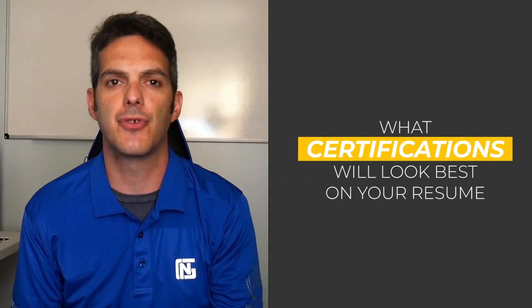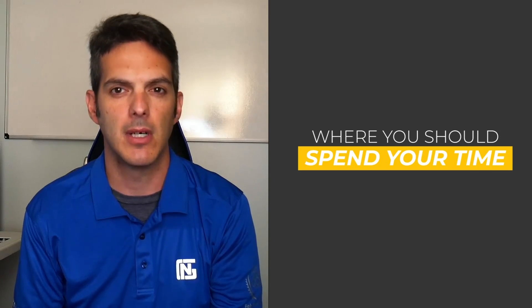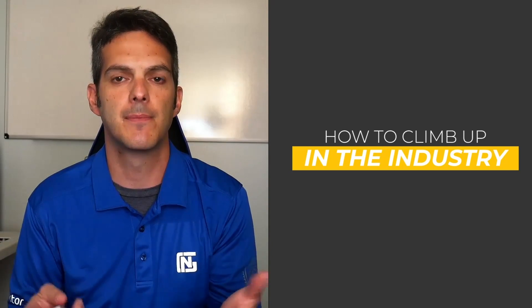So if you're watching this video, you're probably wondering what certifications would look best on your resume, where you should spend your time, and how to climb up in the industry. We all have those questions, right? But where should you start? Can you dive right in and start studying for the CCIE right now?